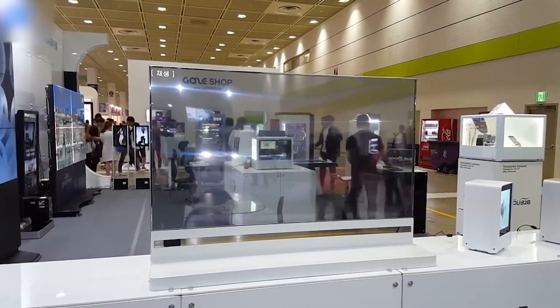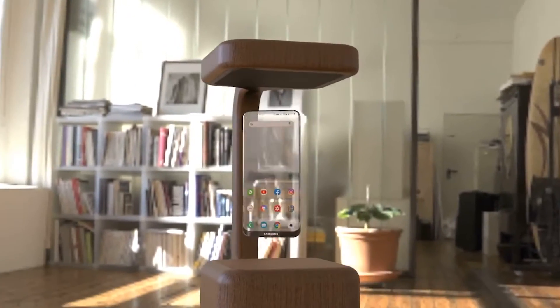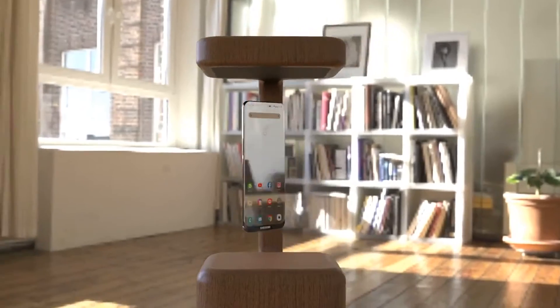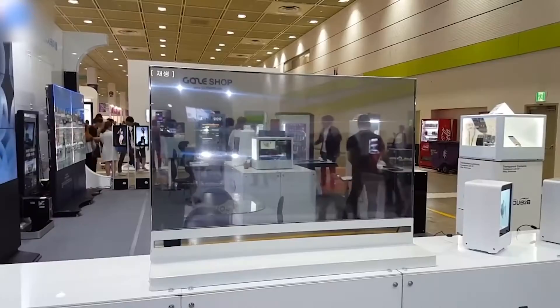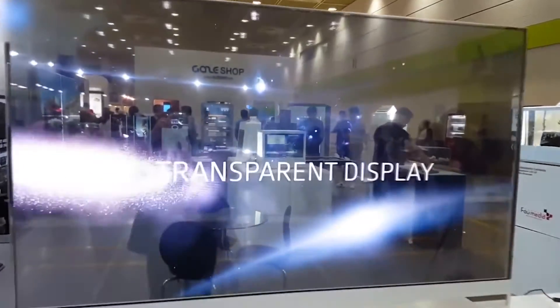After witnessing these innovations, a question popped into my mind: will transparent smartphones become a reality soon? And is there a genuine need for them? But before we dive into that, let's briefly clarify the transparent LED technology.